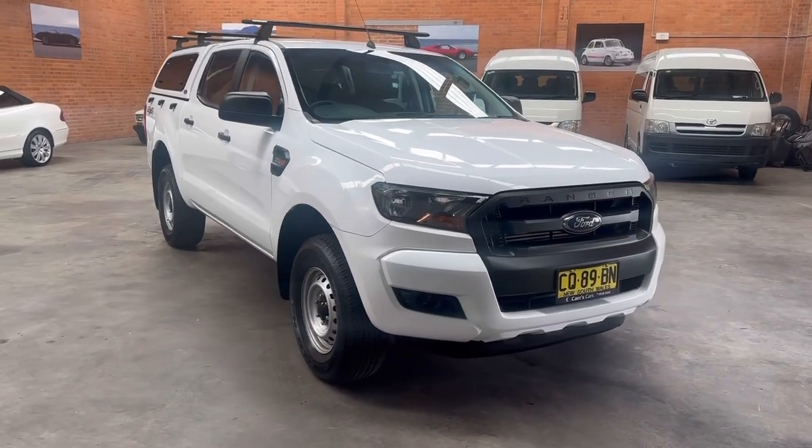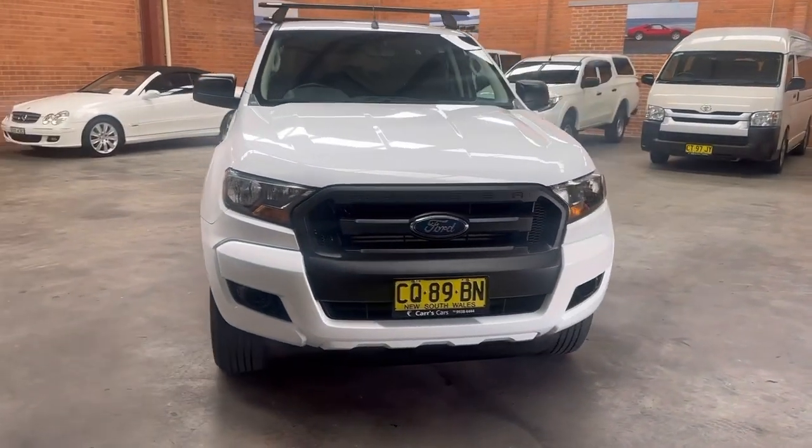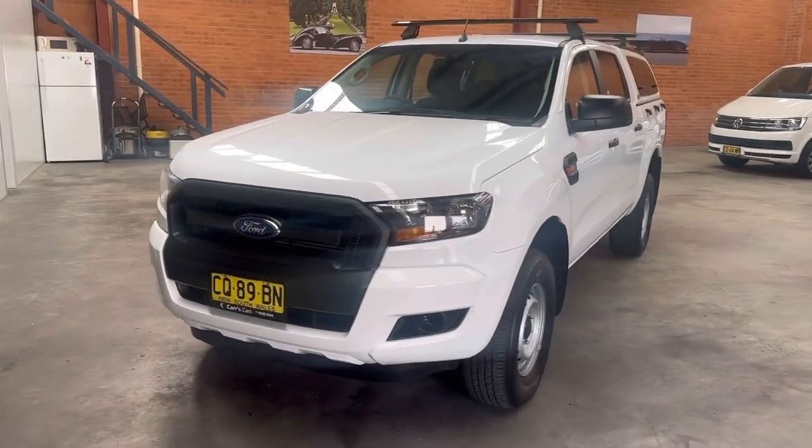Hi there. This is my 2018 Ford XL Ranger dual cab. It is the 3.2 four wheel drive with automatic transmission.